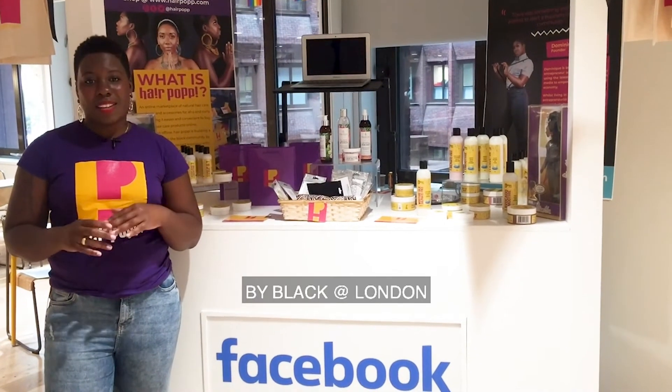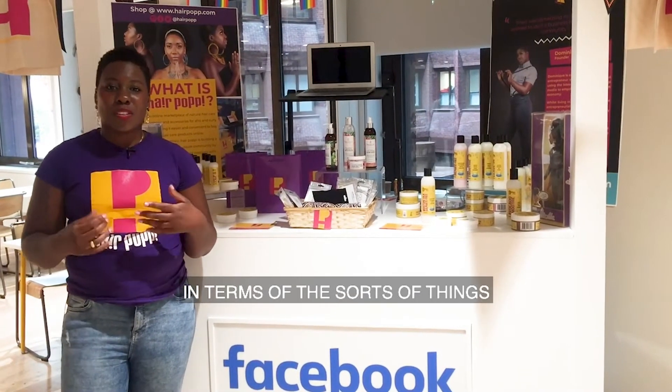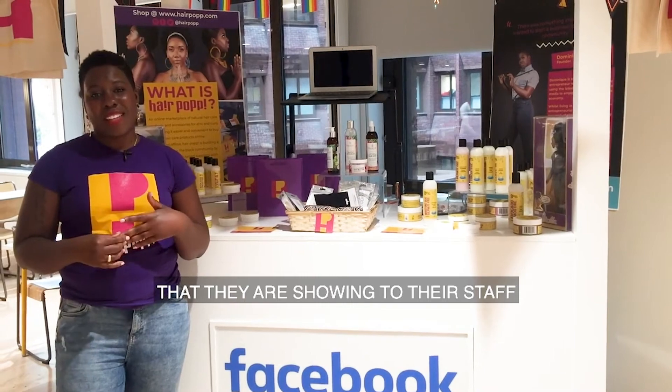We work really closely with brands and we've got a few brands which we brought today at Facebook, which we were invited to by Black at London. We've also been invited to come back again and have another pop-up shop because Facebook wants to see a lot more diversity in terms of the sorts of things that they're showing to their staff.